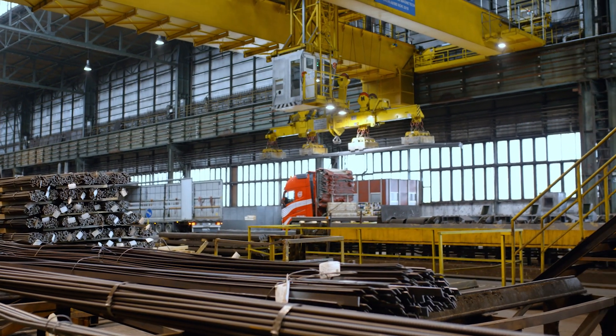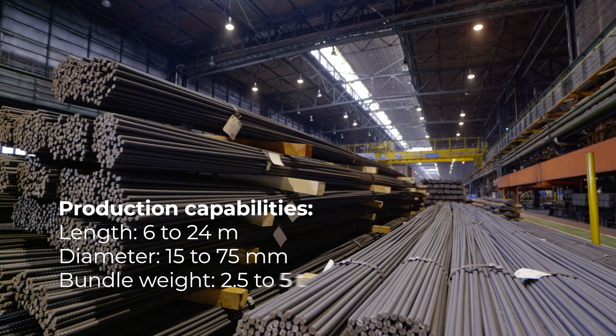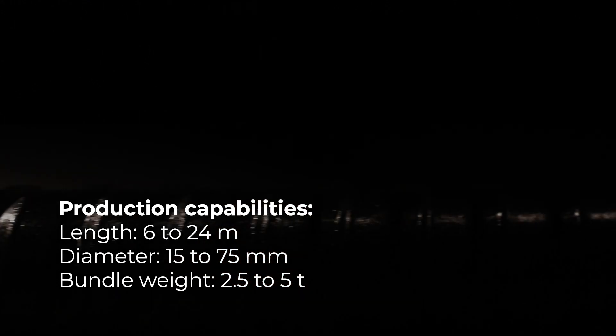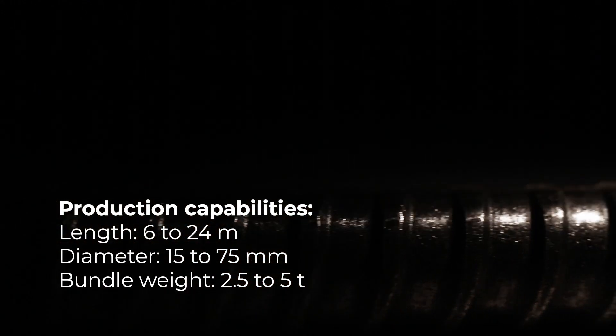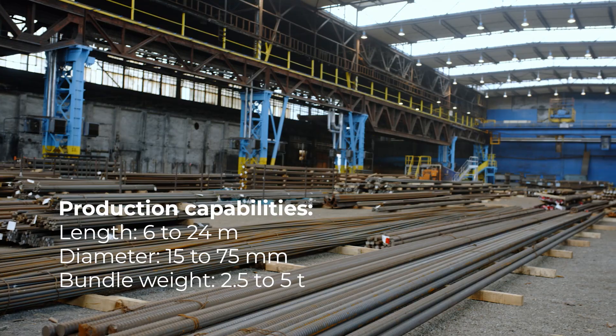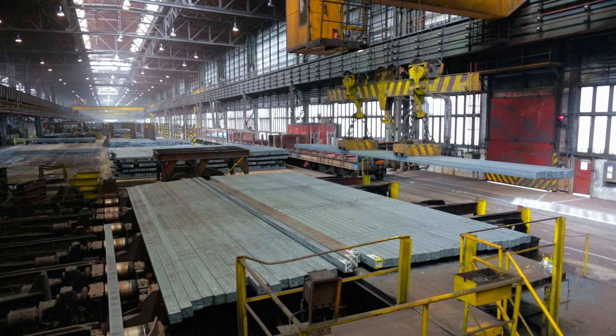This highly specialized product features a continuous thread along the entire length of the bar, allowing nuts and other accessories to be screwed on. Liberty Ostrava is able to produce these bars with diameters from 15 to 75 millimeters and lengths from 6 to 24 meters.